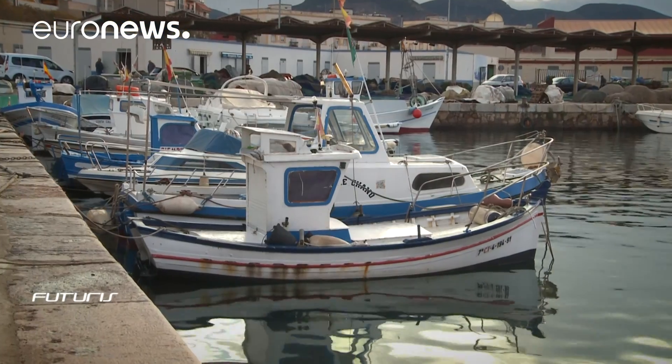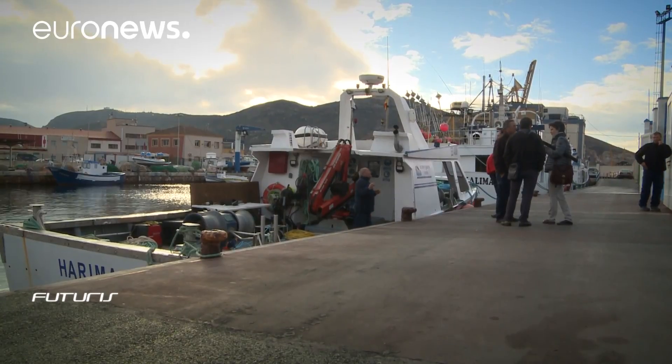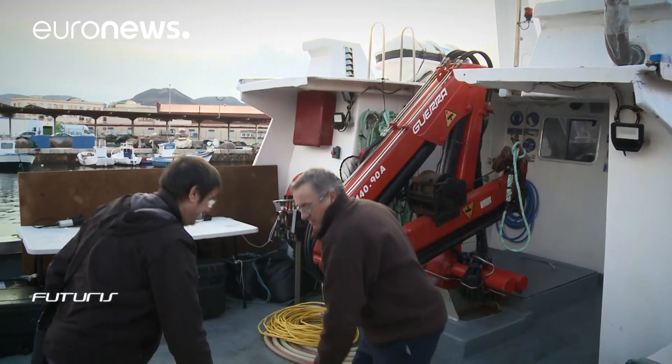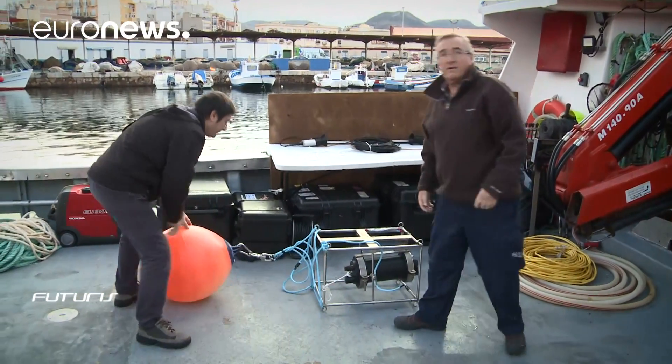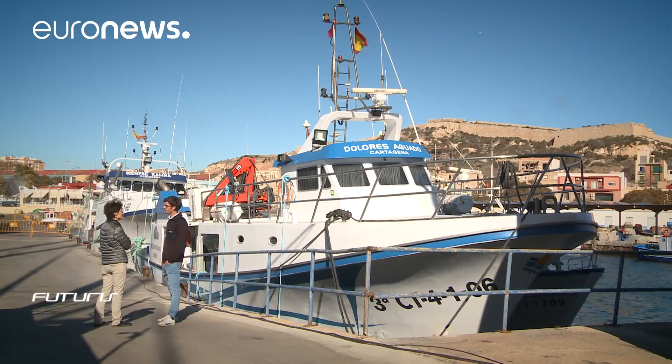Dramatically improving the quality of images captured underwater — that's the goal of these scientists. They're about to test a prototype under real conditions. Developed as part of a European project, they're working with producers of bluefin tuna, a fish which is strictly monitored.